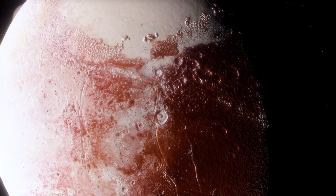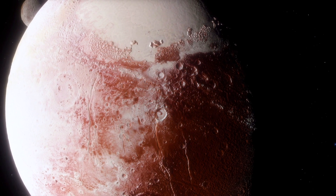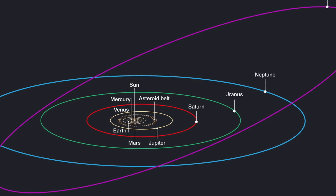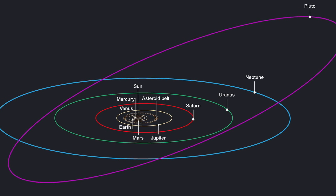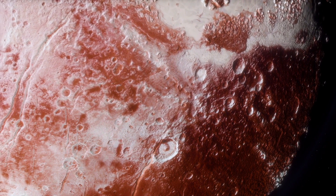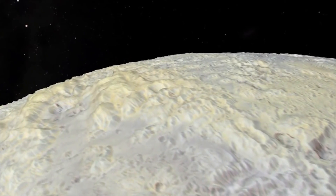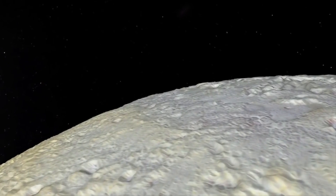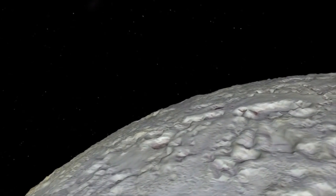Will Pluto possibly regain its planet status? For a long time, scientists argued whether this midget was actually a planet. Its orbit is too eccentric — it moves much more like a part of the Kuiper Belt than in alignment with the Sun. Shortly after it, other dwarf planets were discovered. In a vote on August 23, 2006, the International Astronomical Union, or IAU, decided to withdraw its planet status. By then, New Horizons was already on its way.